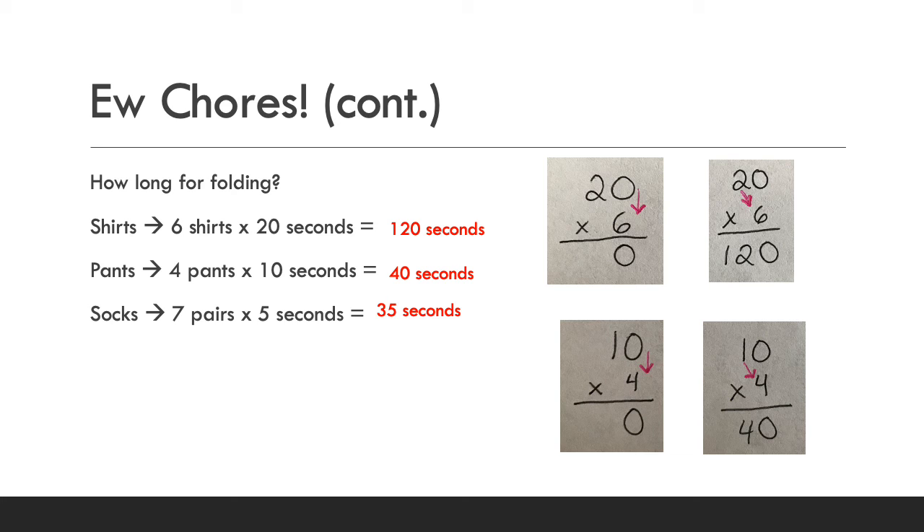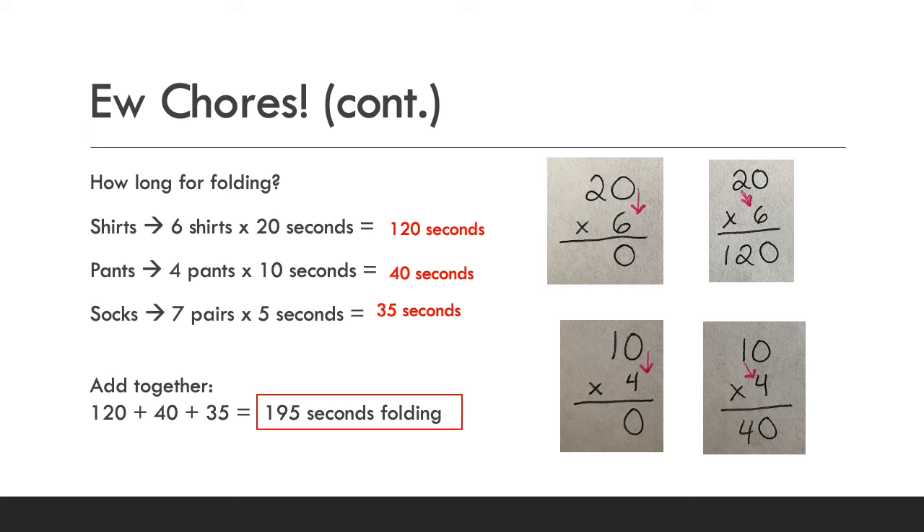Now we add all those seconds together to get the total folding time: 120 plus 40 plus 35. You can pause and try that on a piece of paper. The answer is 195 seconds for folding.